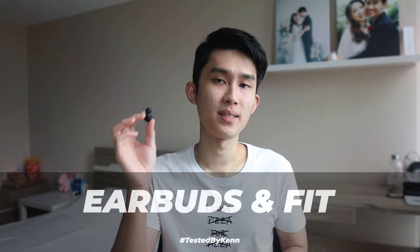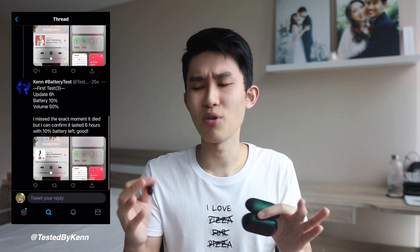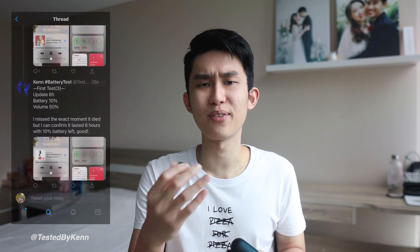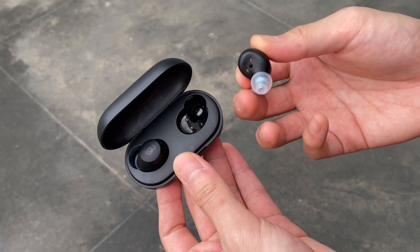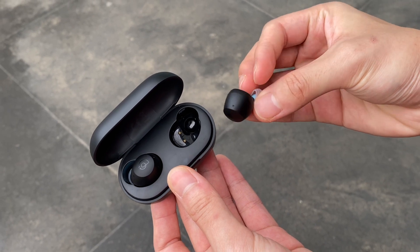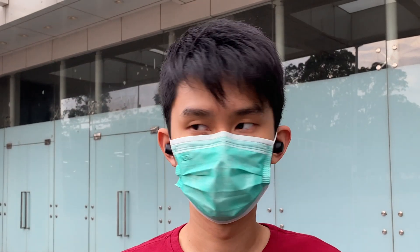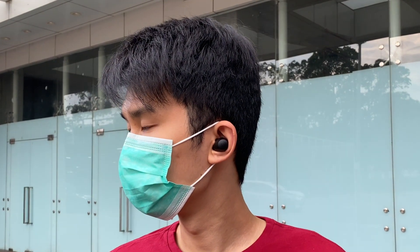The earbuds are IPX5 water-resistant, well-made, and the battery life lives up to the claim. However, using them always feels off. At first I couldn't find a secure fit, so I tried my largest Spinfit tips, but it felt exactly the same — insecure, not tight enough. But I quickly realized it stays just fine, so I kind of got used to how it fits.